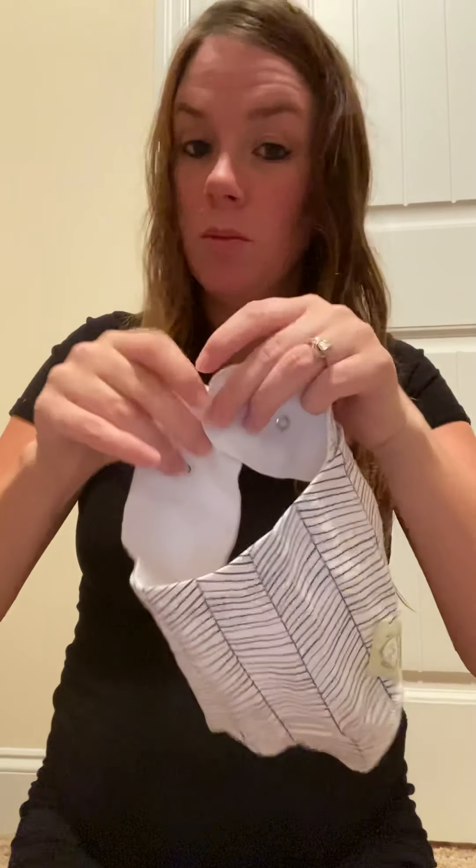They have these little snaps in the back so it's pretty adjustable, as you can see. He should be able to be in these for a good while.